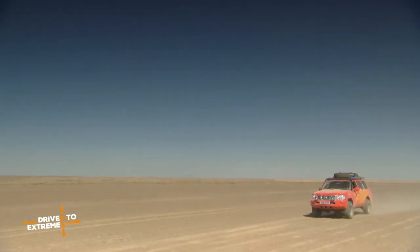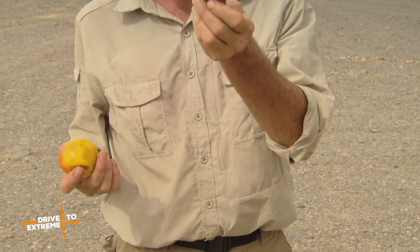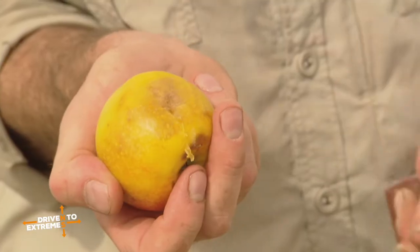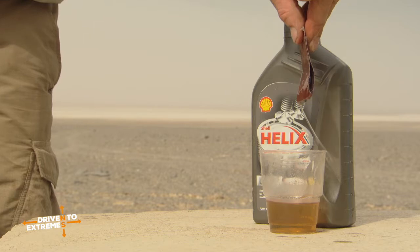A grain of sand inside your engine will actually do a huge amount of damage. So what I've got here is some sandpaper and an apple. I'm going to show you what this coarse sandpaper will do to an apple without any lubricant whatsoever — it's just removing that skin. And that's what sand does to the inside of your engine. So let's take some oil now on the sandpaper and do the same again, and see what it does.